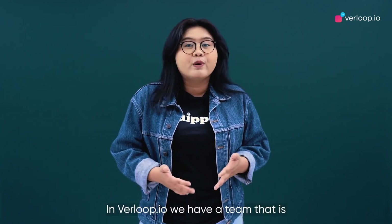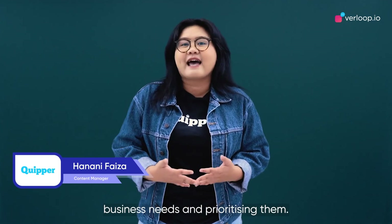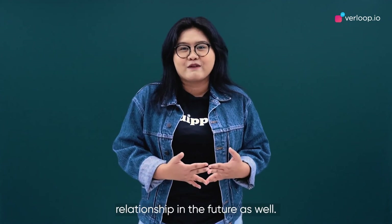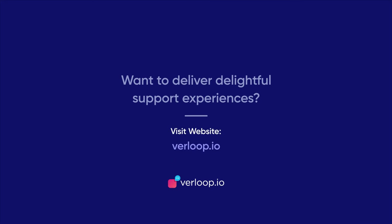In Verloop, we have a team that is always supportive in addressing our business needs and prioritizing them. We enjoy working with Verloop and look forward to a strengthened relationship in the future as well.